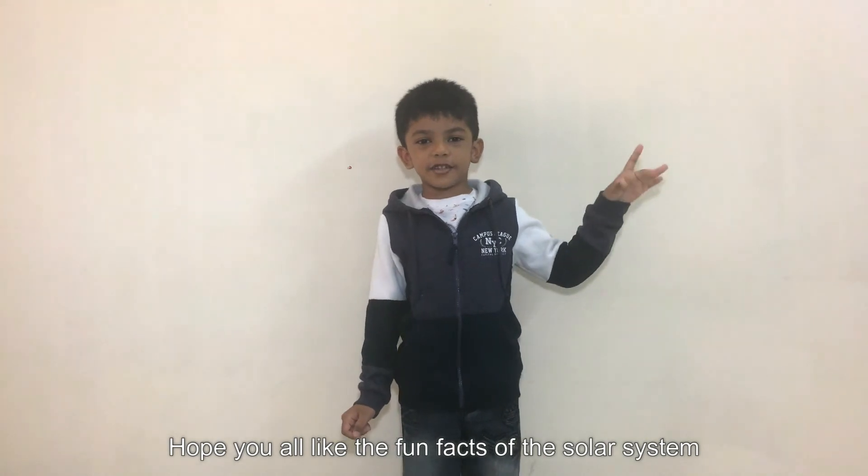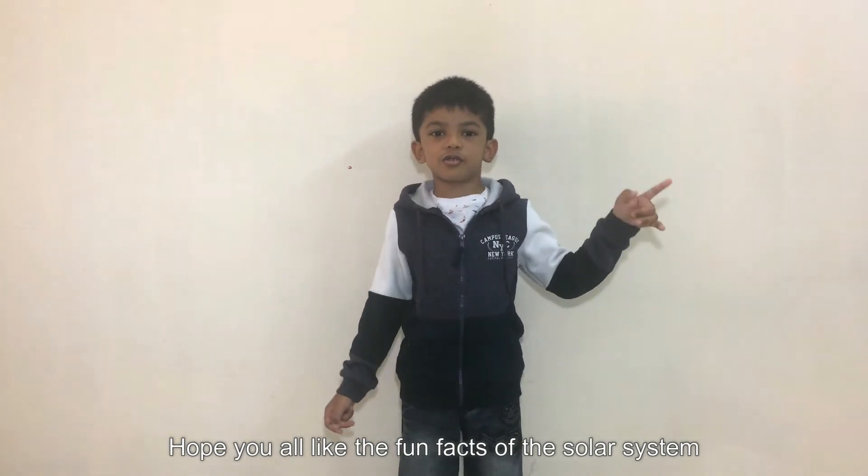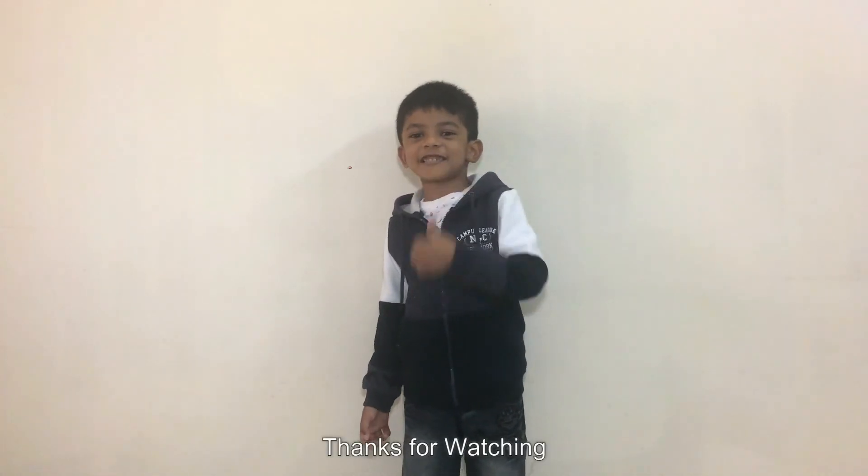Hope you all liked the fun facts of the solar system. Thanks for watching.